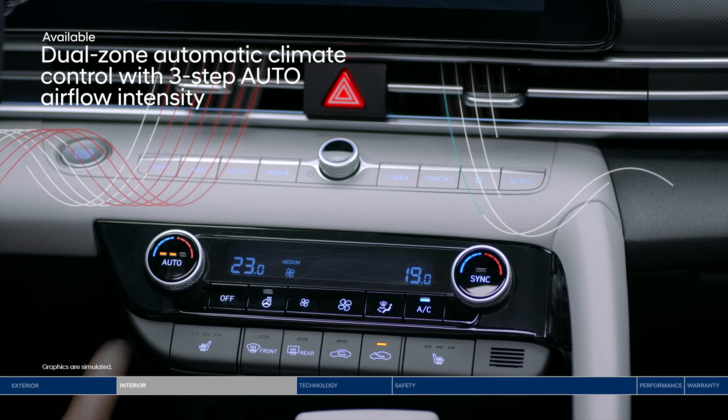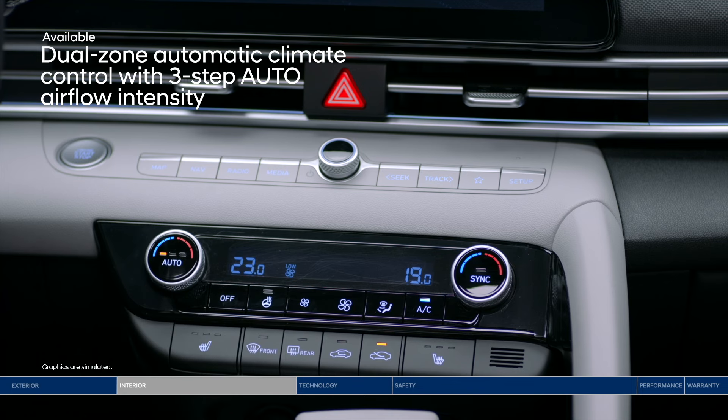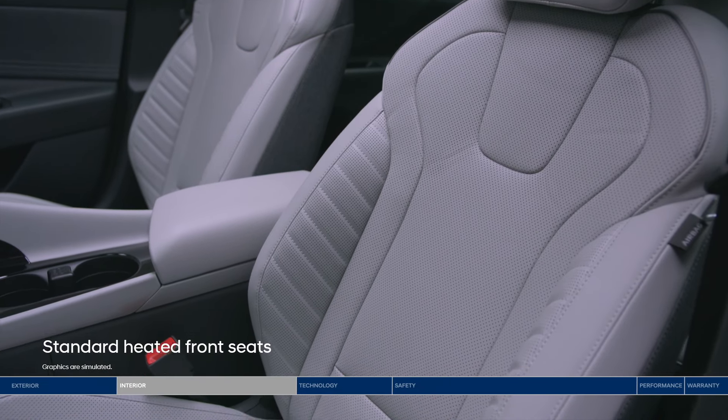Our advanced system lets you choose between three levels of airflow intensity while the system is set, improving overall comfort. Don't worry about being left in the cold with the heated steering wheel and standard heated front seats.